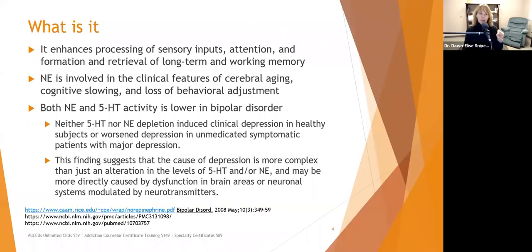Both norepinephrine and 5-HT — the precursor to serotonin — activity is lower in bipolar disorder. Interestingly, neither 5-HT nor norepinephrine depletion induced clinical depression in healthy subjects, nor worsened depression in unmedicated symptomatic patients with major depression. This means the cause of depression is more complex than just an alteration in the levels of serotonin or norepinephrine.